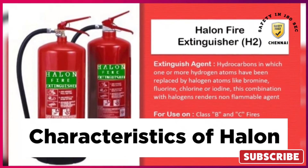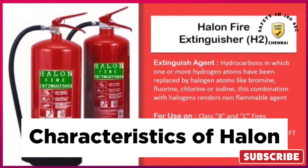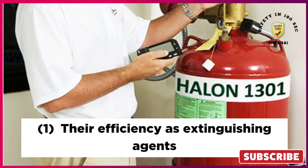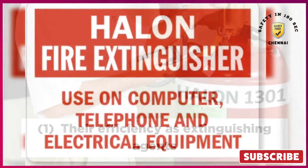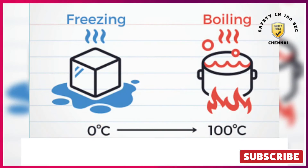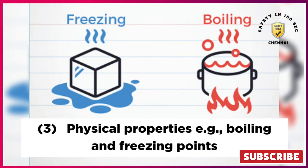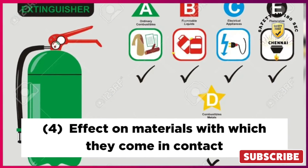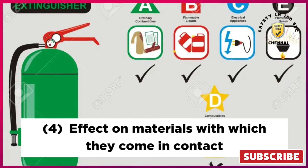Characteristics of Halon Fire Extinguisher: 1. Their efficiency as extinguishing agents. 2. Toxicity, including that of their products on decomposition. 3. Physical properties, for example boiling and freezing points. 4. Effect on materials with which they come in contact.